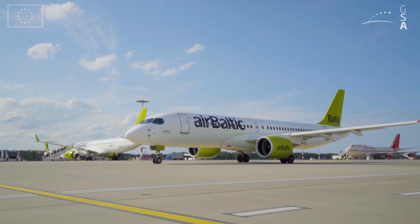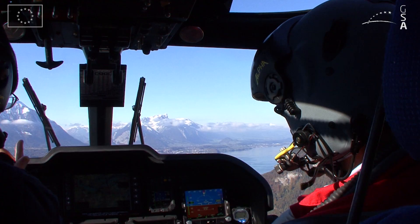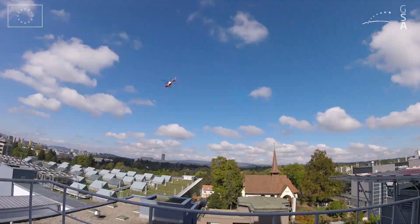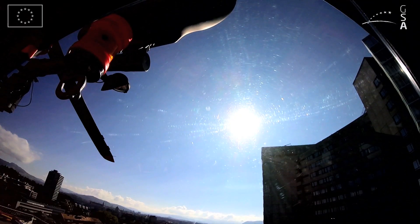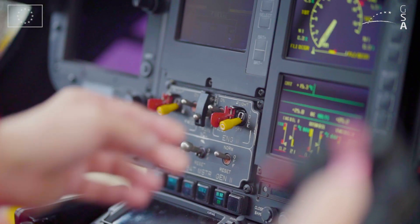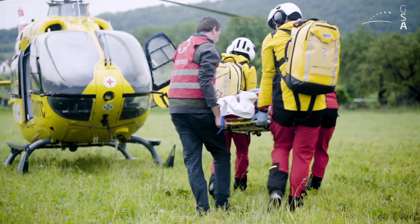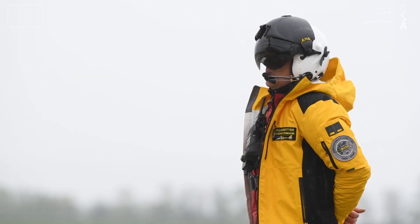For helicopters, EGNOS allows custom approach procedures to be developed from any direction, using steeper approaches than those flown by fixed-wing aircraft, thereby avoiding densely populated areas. This is especially relevant for emergency and rescue operations, where EGNOS enables operations anywhere, anytime, and in any weather conditions.